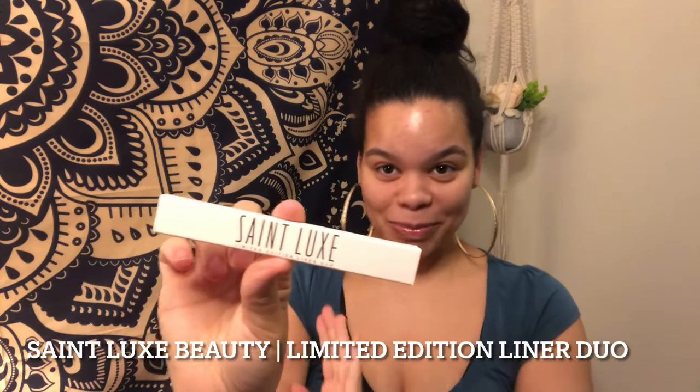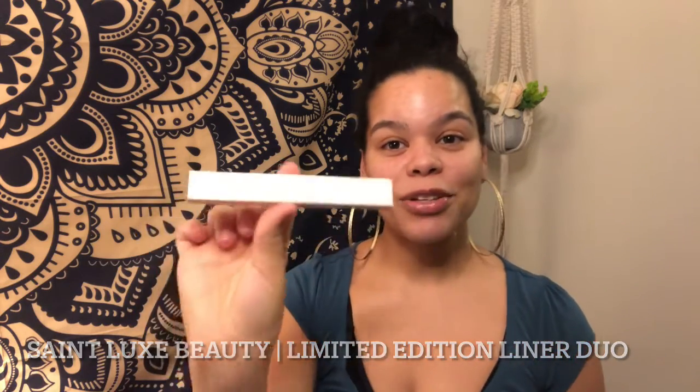The second-to-last product I got in my BoxyCharm box is from St. Lux Cosmetics. We have this limited edition liner duo — two lip liners — and this product retails for $44. Y'all look crazy with these prices — $44 just for two pencils. We've got Secret Admire, and the fact that the lids are secure makes me really happy. The other one is Love Letter — this one is a lighter brown, maybe with a red in it. So it's a lighter brown and then a chocolate brown.